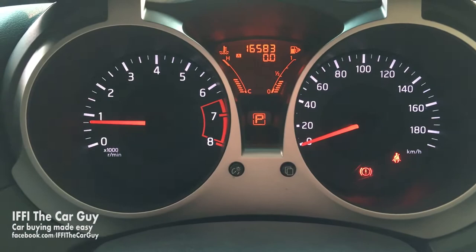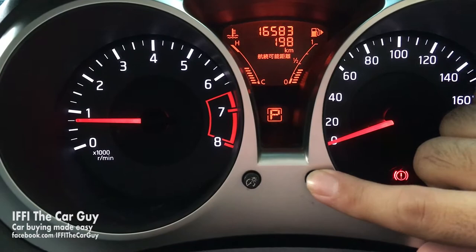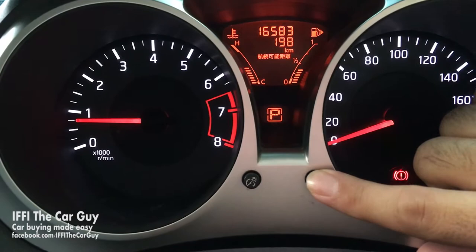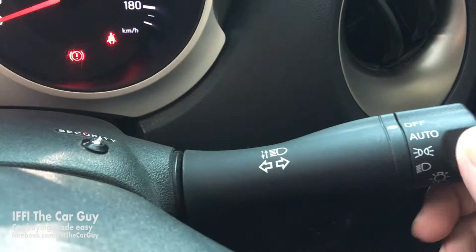A welcome message from the Japanese lady plays, and the driver information screen shows you some important parameters: Trip Meter A, Trip Meter B, driving range within available fuel, instantaneous fuel economy, and average fuel economy. It has dropped significantly as I have been driving in the streets.